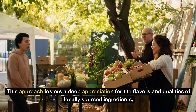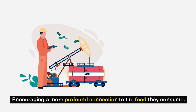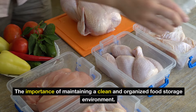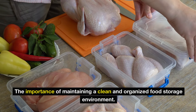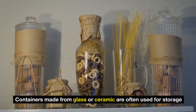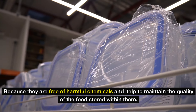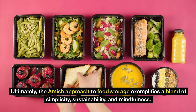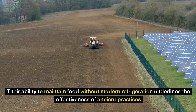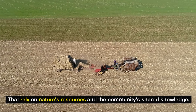This approach fosters a deep appreciation for the flavors and qualities of locally sourced ingredients, encouraging a more profound connection to the food they consume. In addition to these methods, the Amish community also understands the importance of maintaining a clean and organized food storage environment. Proper sanitation practices ensure that their food remains untainted by bacteria or spoilage. Containers made from glass or ceramic are often used for storage because they are free of harmful chemicals and help to maintain the quality of the food stored within them. Ultimately, the Amish approach to food storage exemplifies a blend of simplicity, sustainability, and mindfulness, underscoring the effectiveness of ancient practices that rely on nature's resources and the community's shared knowledge.